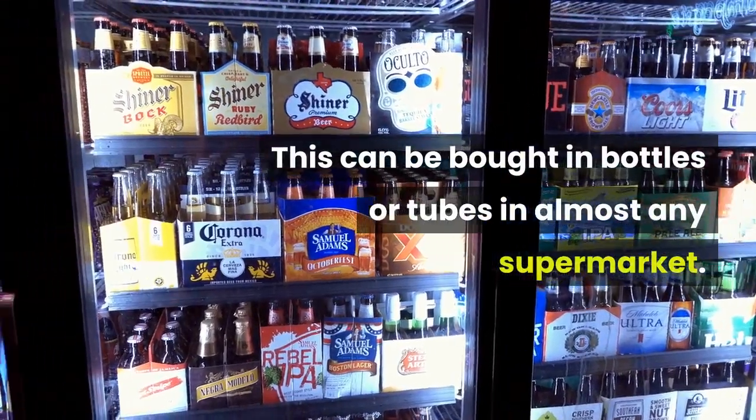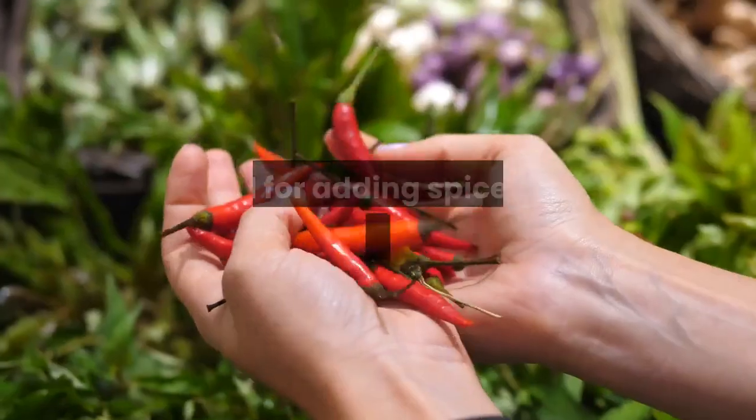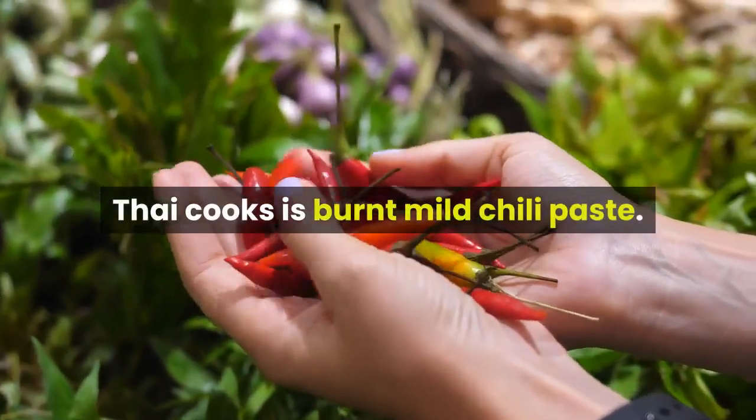Chili paste can be bought in bottles or tubes in almost any supermarket. Used for adding spice and flavor to most dishes, a particularly popular version among Thai cooks is burnt mild chili paste.